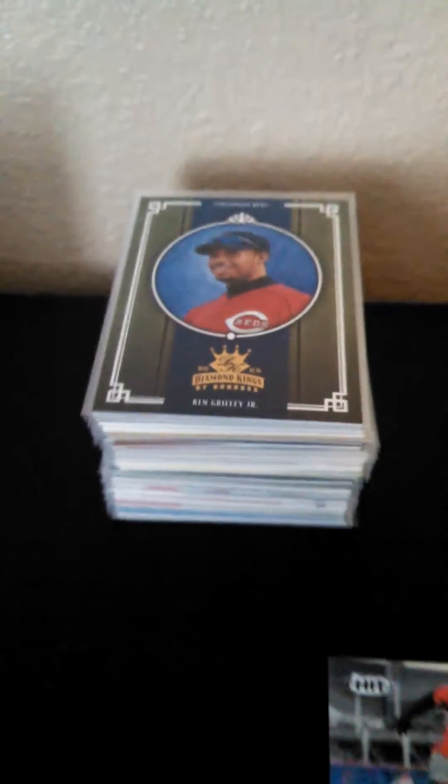There's a stack of Griffeys that I'm going through, penny sleeving and top loading.